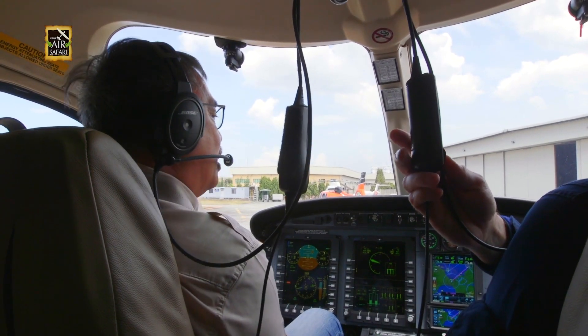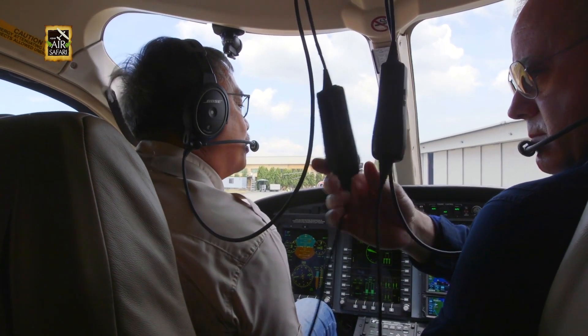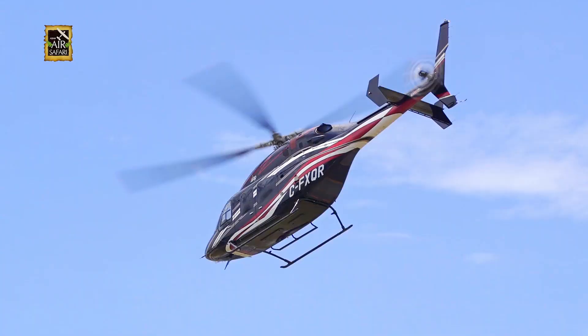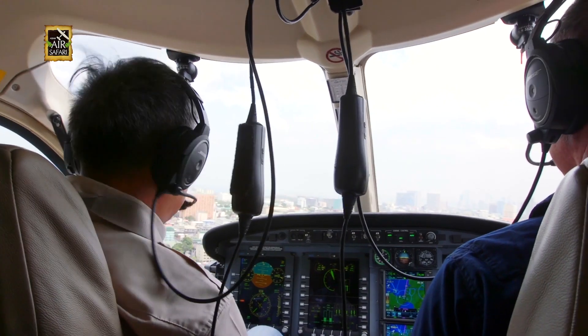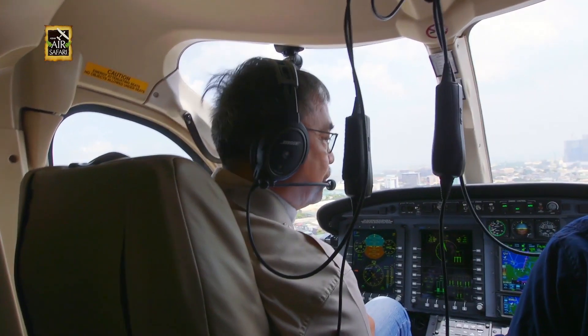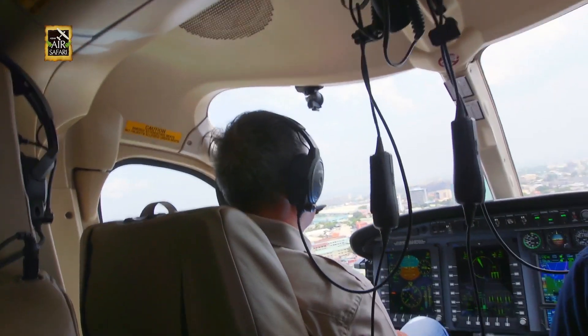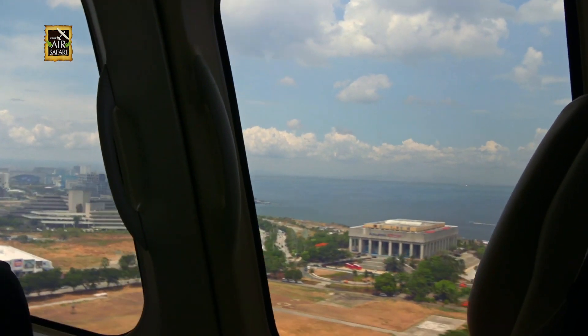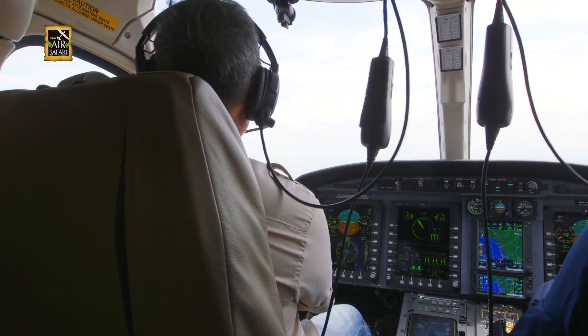Manila Tower, Charlie Fox Trot X-Ray, Quebec Romeo. Quebec Romeo, standby. Very nice and smooth — do you like it? Yes. You'll see it's even more smooth once we get over the water. I'll turn to the left.